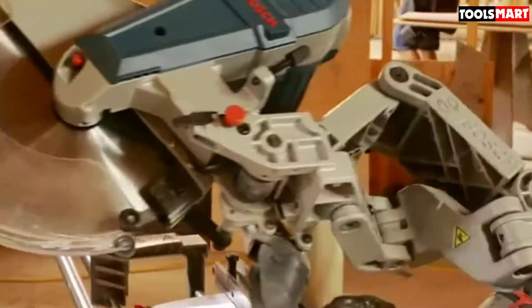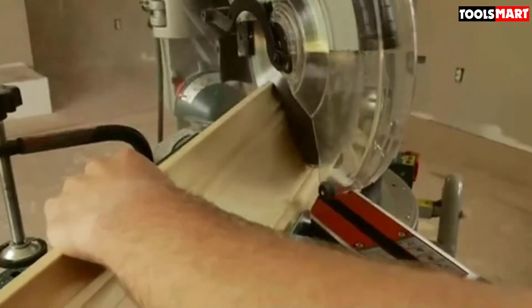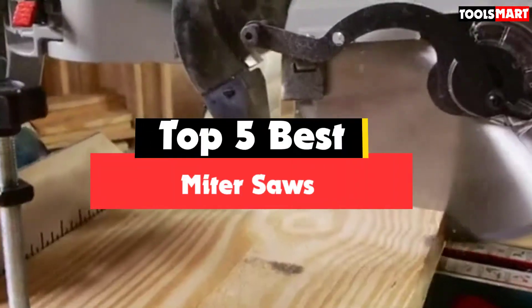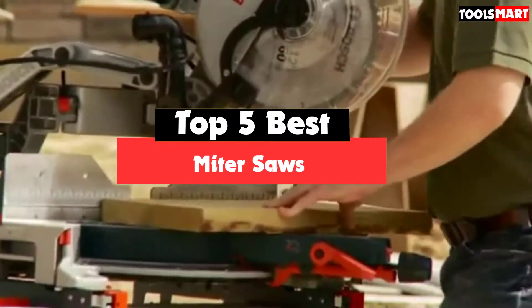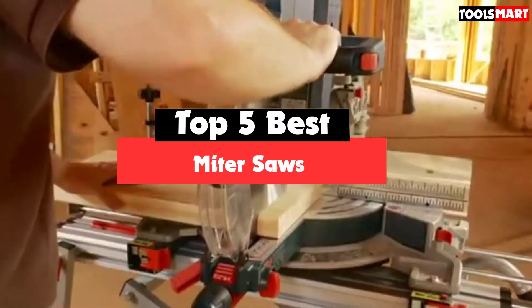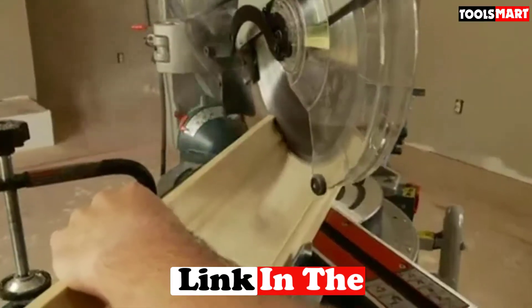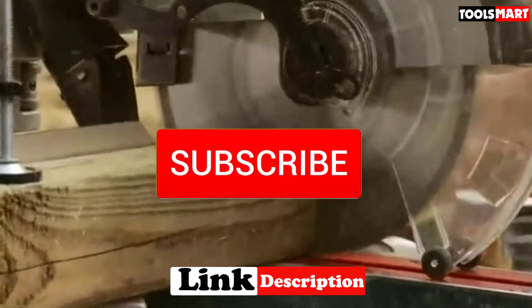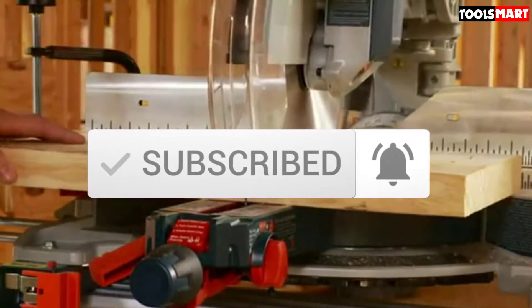Are you looking for the best miter saws within your budget? In today's video we break down the top 5 best miter saws that are available on the market. I made this list based on their price, quality, durability, and more. To find out more information about these products, you can check out the description below. Okay, so let's get started with the video.